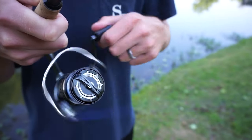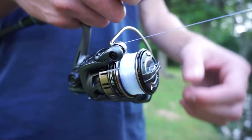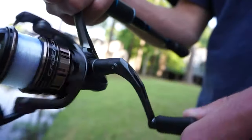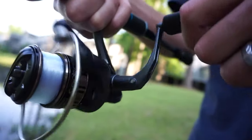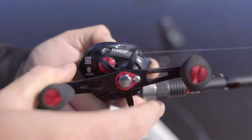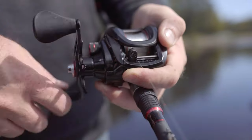Nothing is more frustrating than a fishing reel that breaks, malfunctions, or turns into a tangle of lines when you're after the catch of the day. To make sure you only go out there with the best of the bunch, we've come up with a list of the 10 best fishing reels. Watch our video guide and you'll be able to pick a reel that goes well with your fishing style, needs, and budget.